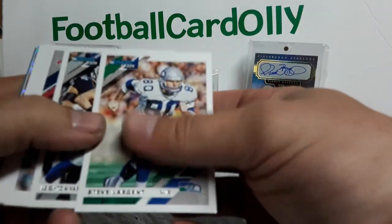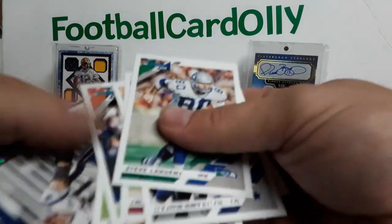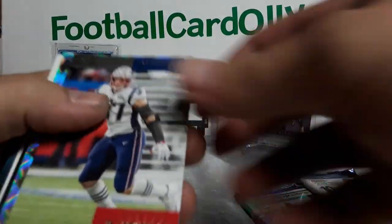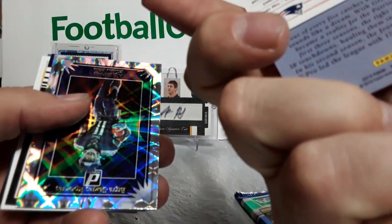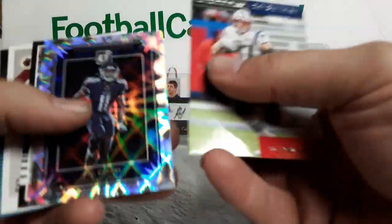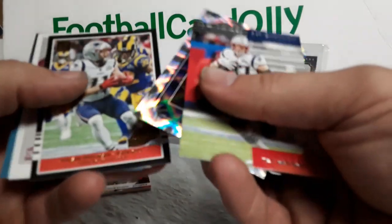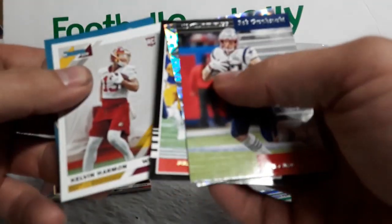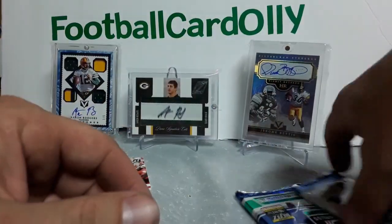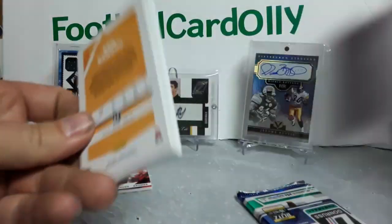One auto left somewhere. Something cool hopefully. We got Rob Gronkowski. Another AJ Brown canvas — Titans fan if you're watching, you probably like this box so far. Julian Edelman Highlights and Kelvin Harmon. Two packs left, one auto supposedly.